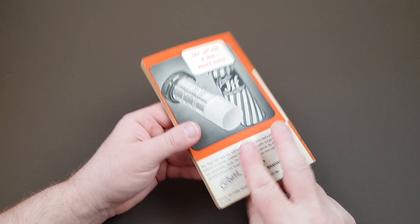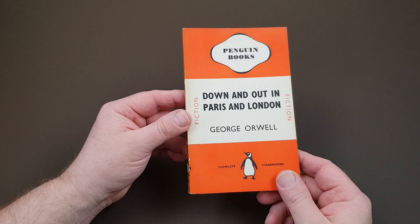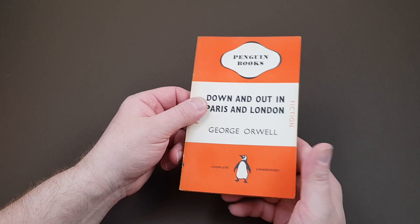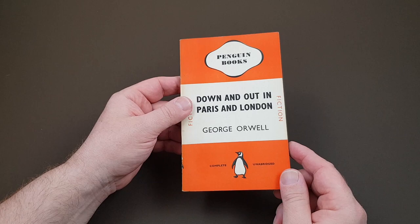Here we go with the very earliest George Orwell book that Penguin published — and it's actually my favourite Orwell book of all. Down and Out in Paris and London is my absolute favourite. Now, like all the Penguins, this is numbered. In the main series it's number 297, published in 1940, quite near the outbreak of the Second World War. This particular one is very tough to get hold of — it was on the edge of paper rationing.